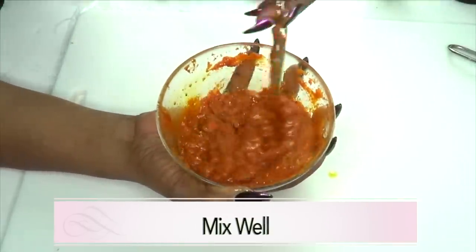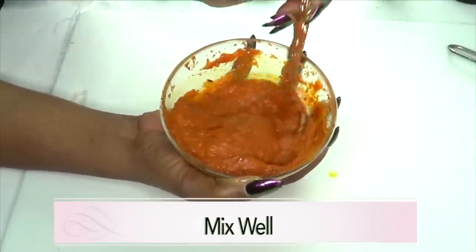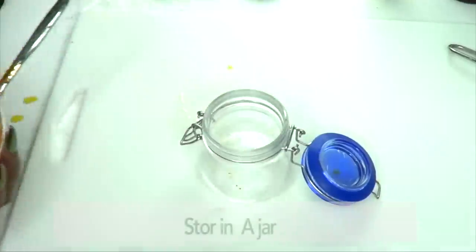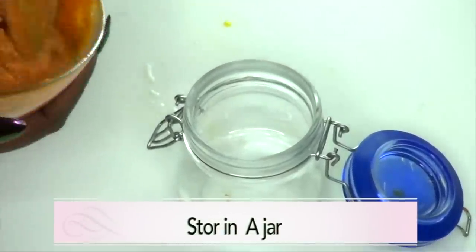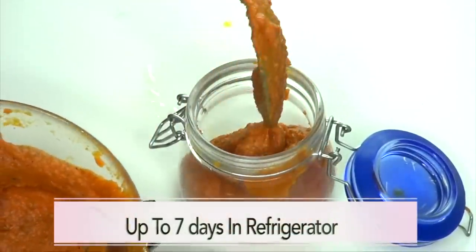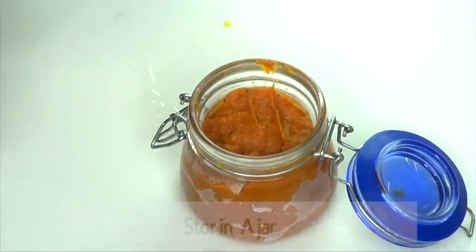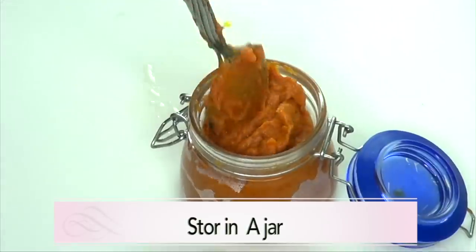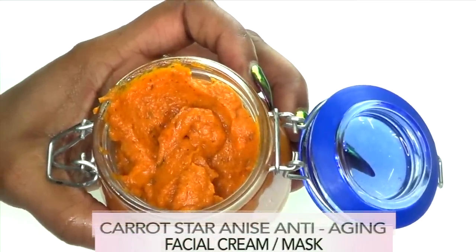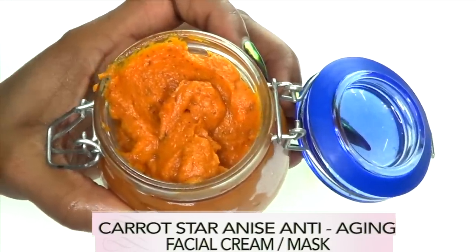You can also choose to put this back in the blender, but personally I don't like to do that because you lose some of it. So just mix it in. Here is our container — we're just going to spoon this in. And here it is — this is our wonderful moisturizing anti-aging facial cream!